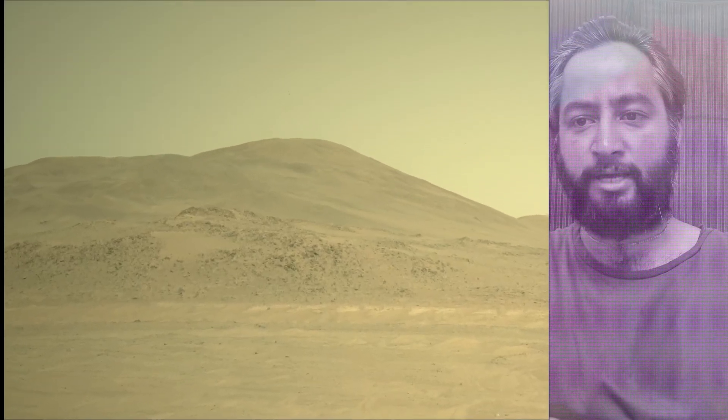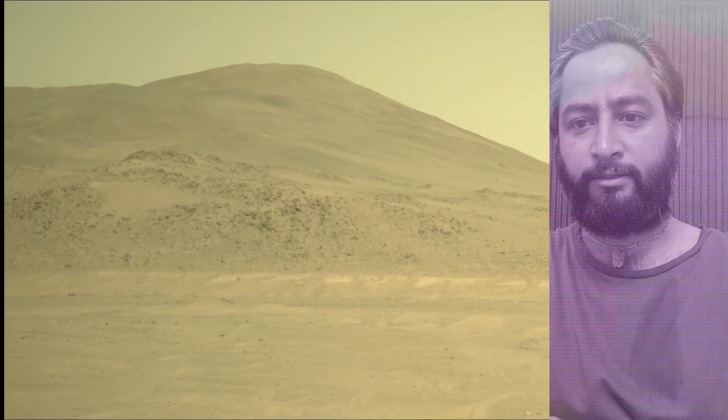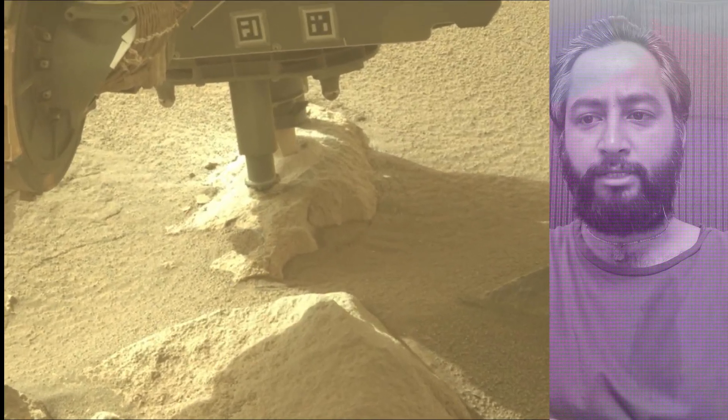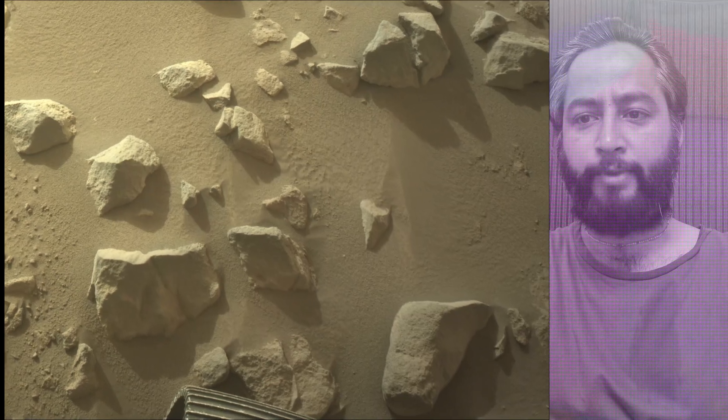Image credit: NASA, JPL, Caltech. A key objective for the Perseverance mission on Mars is astrobiology, including the search for signs of ancient microbial life.